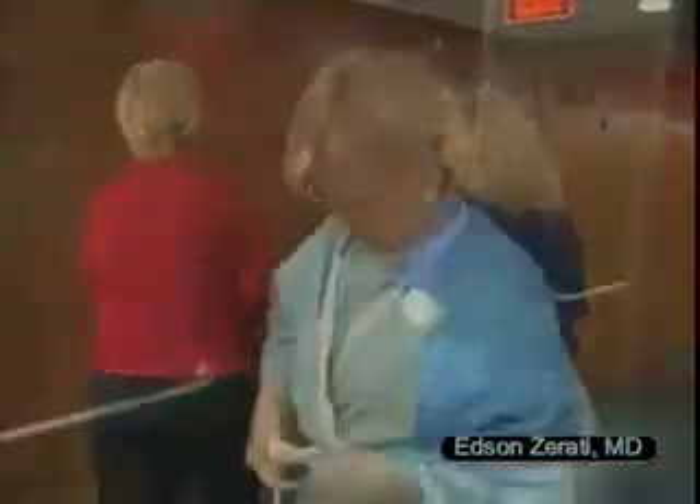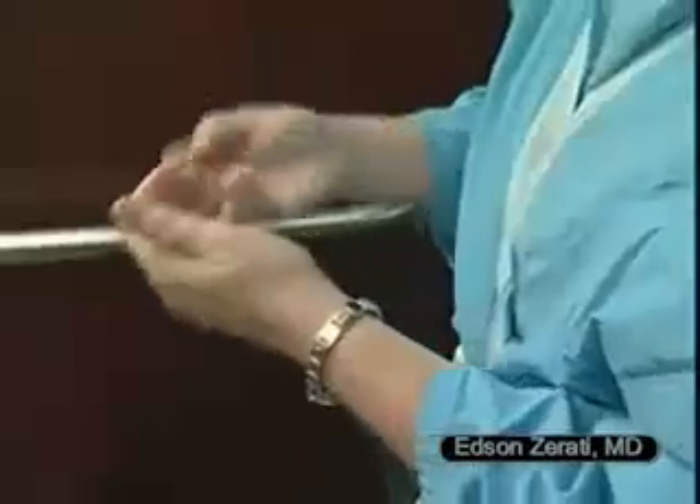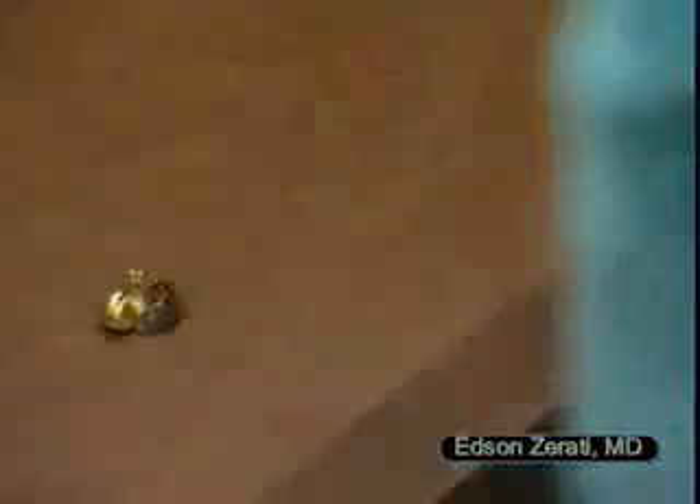Once checked in, you'll likely change into a gown and robe. Remove all accessories such as your watch, jewelry, and hairpins.